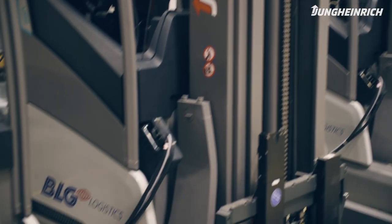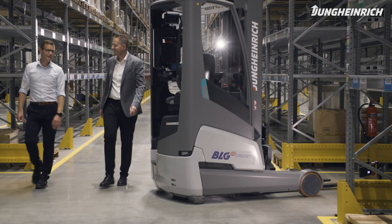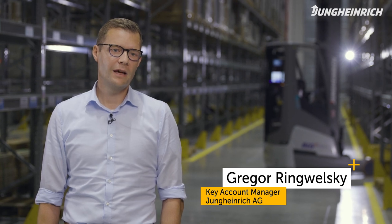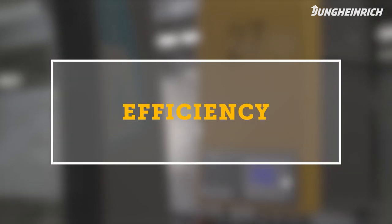In terms of sustainability, Jungheinrich and BLG are united in their unconditional will to reduce CO2 emissions in the long term. Both companies are very committed to this goal. And this was one of the reasons why the Geiselwind and previously also the Weiblingen sites both rely on technology from Jungheinrich.